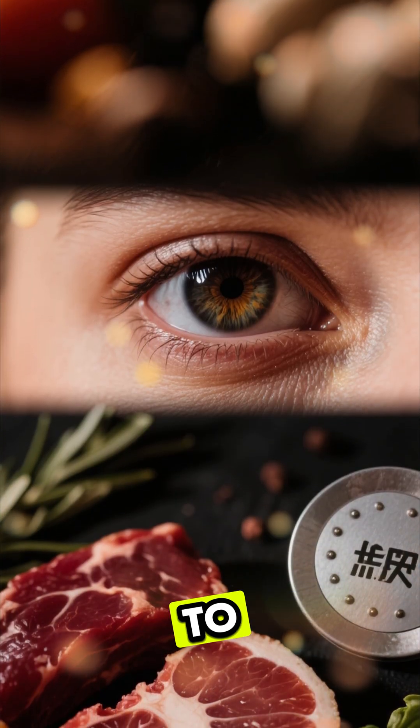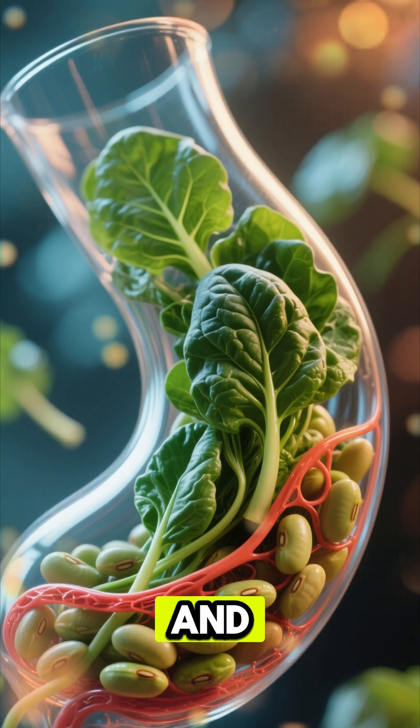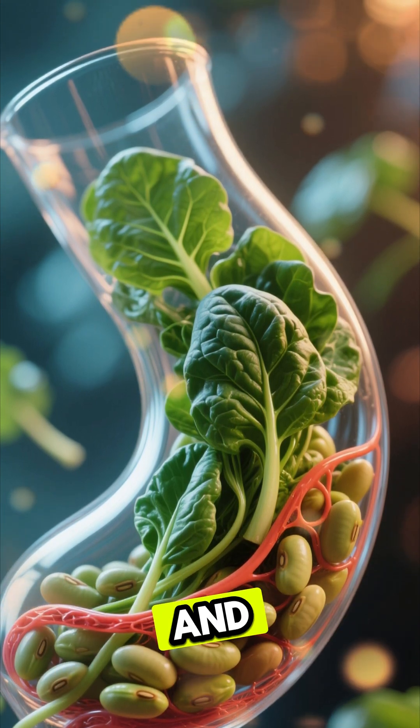Number 6. Dark circles can be linked to low iron. Iron-rich foods like spinach and beans improve circulation and brighten the area.